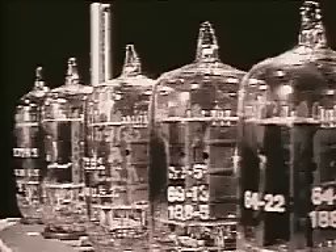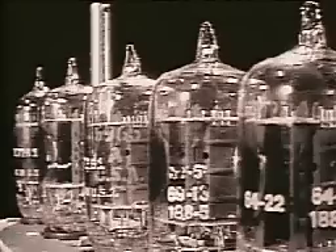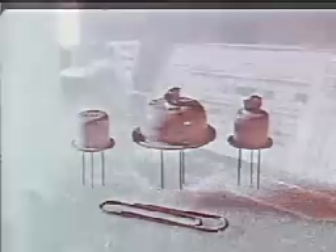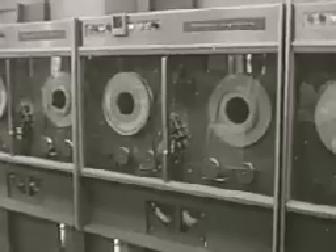Early computers like ENIAC used bulky, unreliable vacuum tubes. The invention of the transistor in 1947 led to the production of faster, smaller, and more reliable electronic computers.